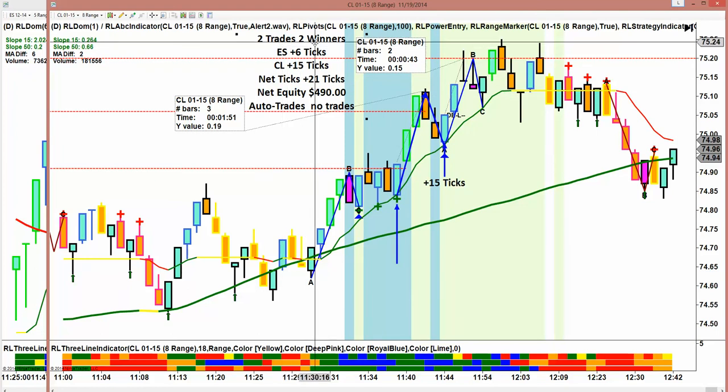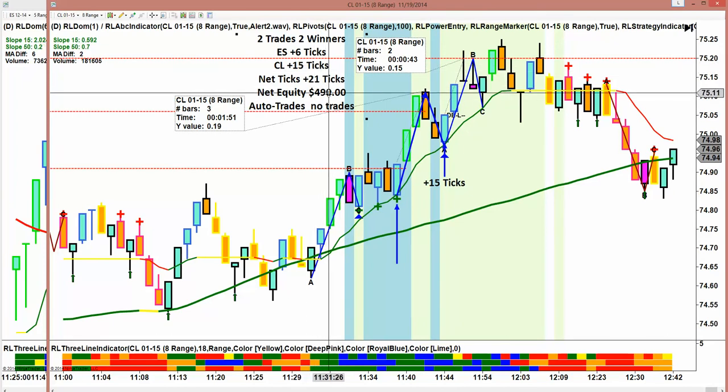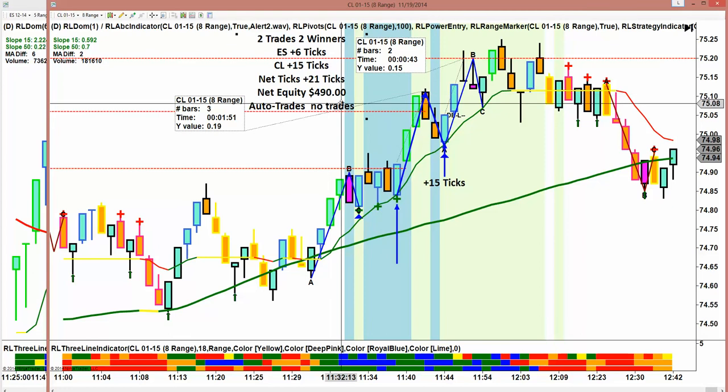We're eight out of eight in our last four trading days — last Friday, Monday, Tuesday, and Wednesday of this week — two trades, two winners in these four trading sessions. We're up almost $2,000 on two trades with very minimal risk, and I think we've really optimized our ATM strategy.